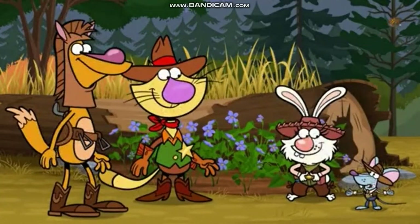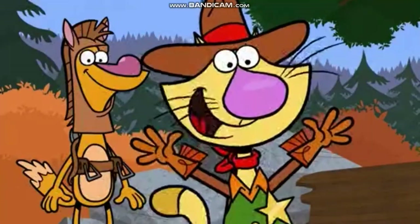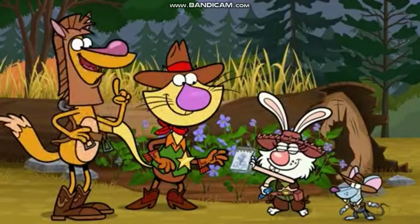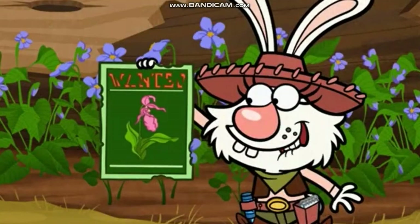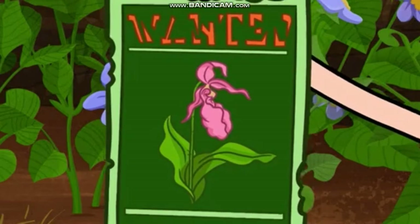Now let's add this blue violet to the Roundup! Ready, set, draw! Well, you really are the fastest draw in the West, Wild Daisy! Why, thank you! Now it's time to find the final flower of the Wildflower Roundup — the Pink Lady Slipper!